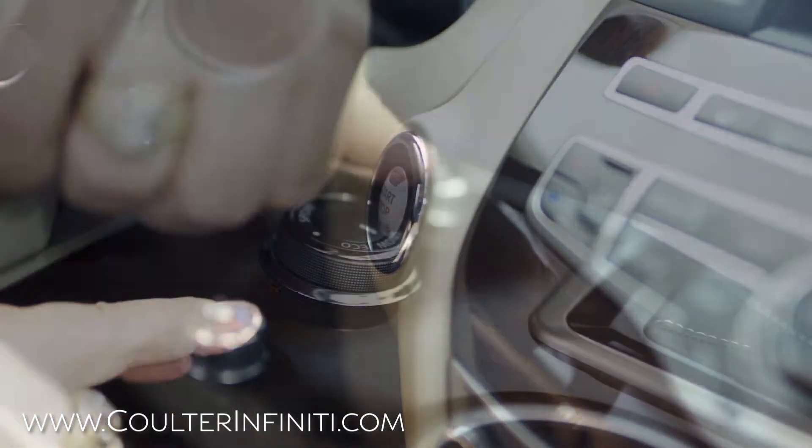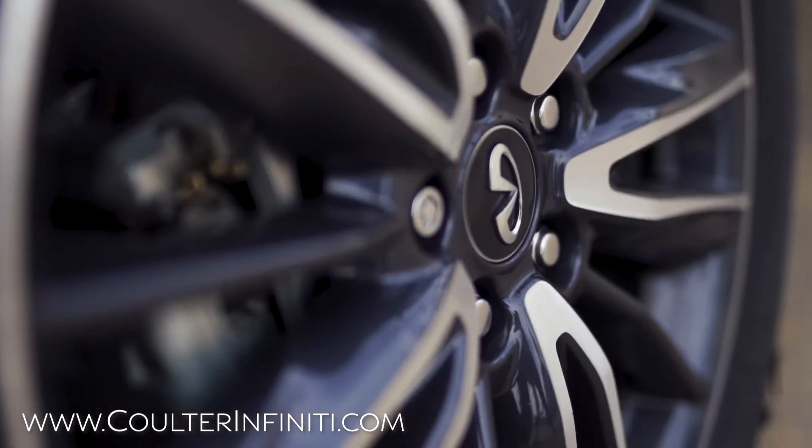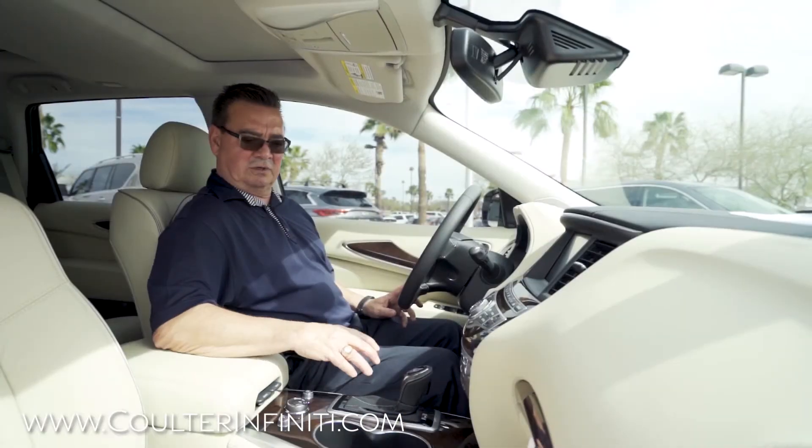It's very quiet and smooth. Everybody that drives one of these loves the way they respond. It's got great handling, good steering, and good turning maneuverability.